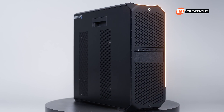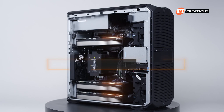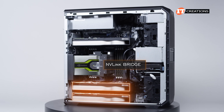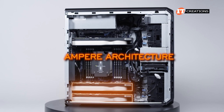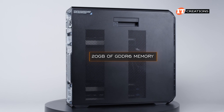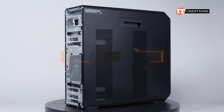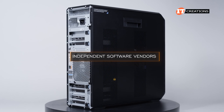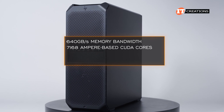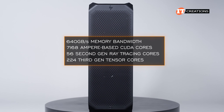Like other G5 Z-Series workstations, this one supports a range of GPUs from both NVIDIA and AMD. It was outfitted with three NVIDIA RTX A4500 GPUs. This card features Ampere architecture — the precursor to Ada Lovelace — with 20GB of GDDR6 memory, ISV certification, 640GB memory bandwidth, 7168 CUDA cores, 56 second-generation ray tracing cores, and 224 third-gen Tensor cores.